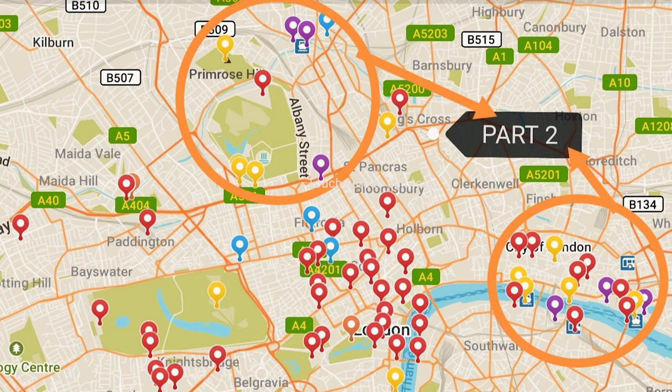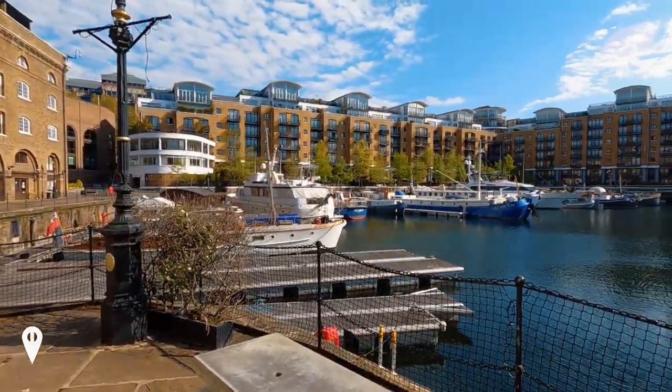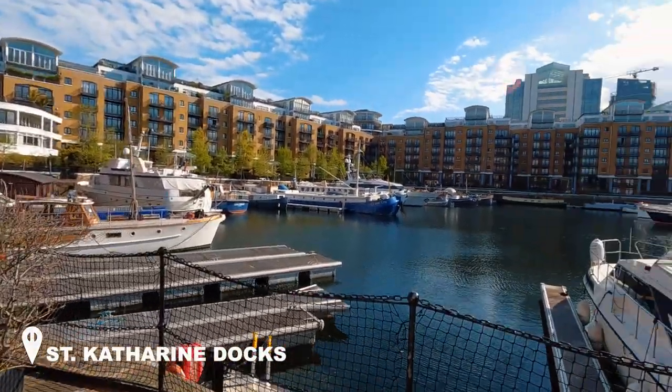Good morning guys, this is Part 2 of Exploring London. In this video, I'll be showing you again some of my choices of attractions, monuments, maybe restaurants, best spots where you could take pictures, panoramic views — everything you need to know while you visit London. Right now I'm in St. Catharines Docks, which is basically a marina, a really nice area to maybe start your day with breakfast or after a tour from the Tower of London — come here, have dinner, and relax after a long day.